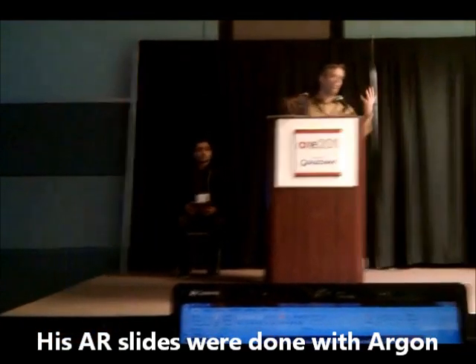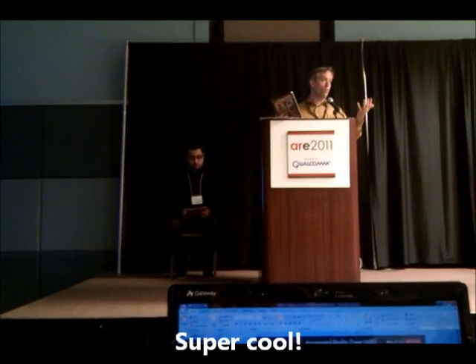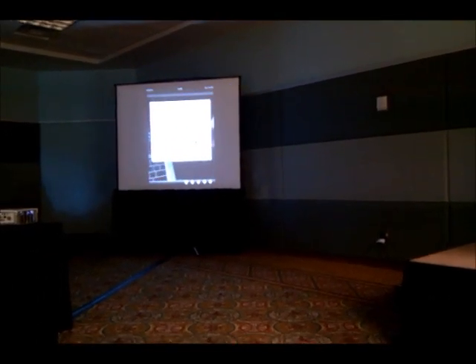Our goal is to grow this community and make this a platform that people can experiment with, potentially use for real things. We're talking to big companies, startups. A lot of people at Georgia Tech, for example, are already using it for various projects.